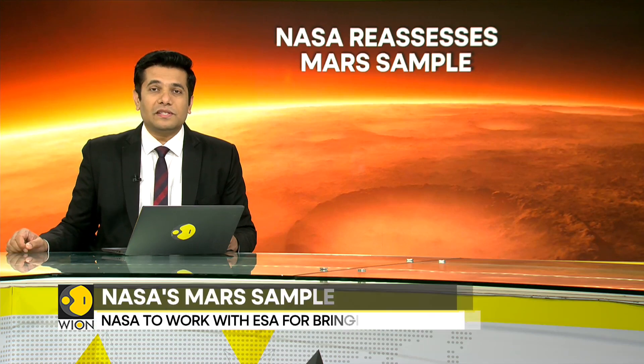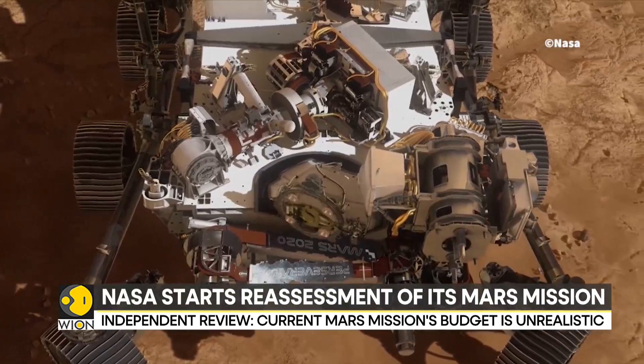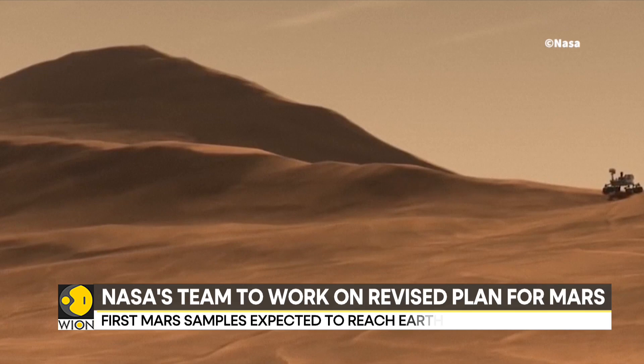This has raised questions about the staggering $8 to $11 billion budget for this program. The NASA team is looking into the review recommendations and will suggest alternative architecture on the Mars project by the month of March next year.